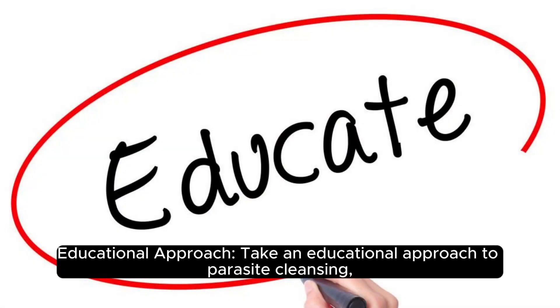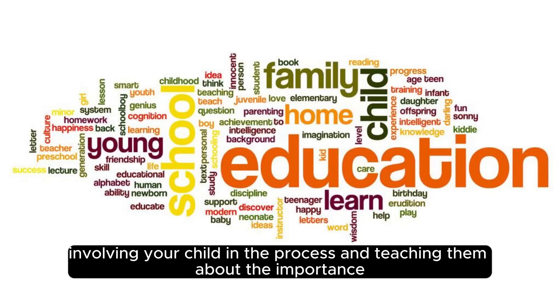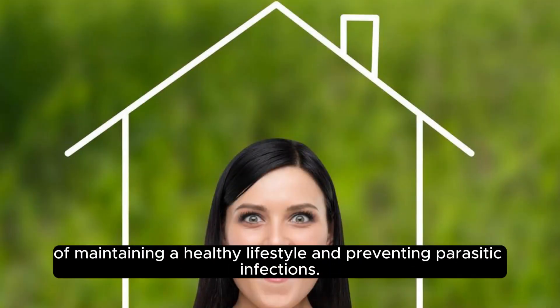Educational approach. Take an educational approach to parasite cleansing, involving your child in the process and teaching them about the importance of maintaining a healthy lifestyle and preventing parasitic infections.